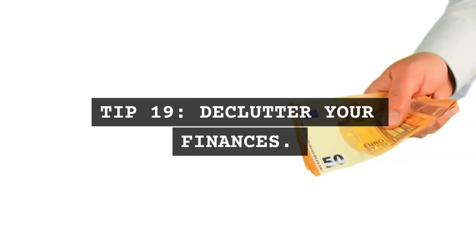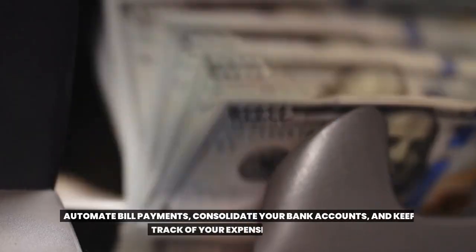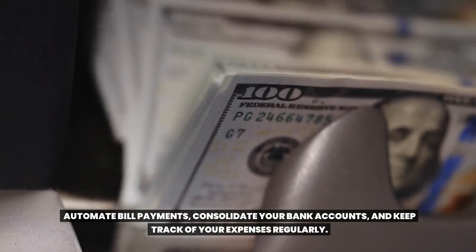Tip 19: Declutter your finances. Simplifying your financial life can reduce stress. Automate bill payments, consolidate your bank accounts, and keep track of your expenses regularly.